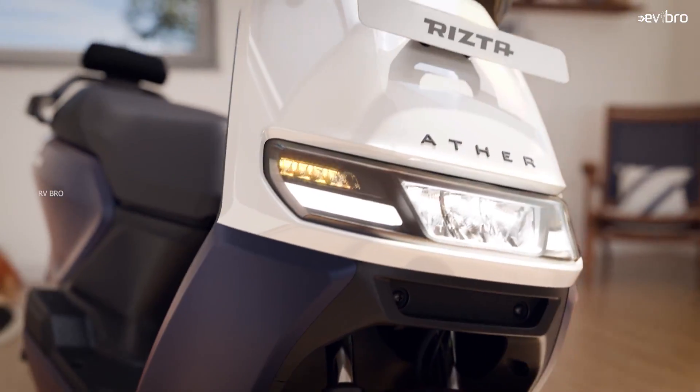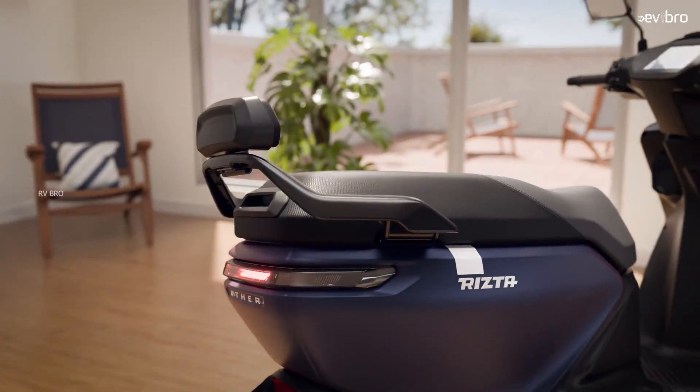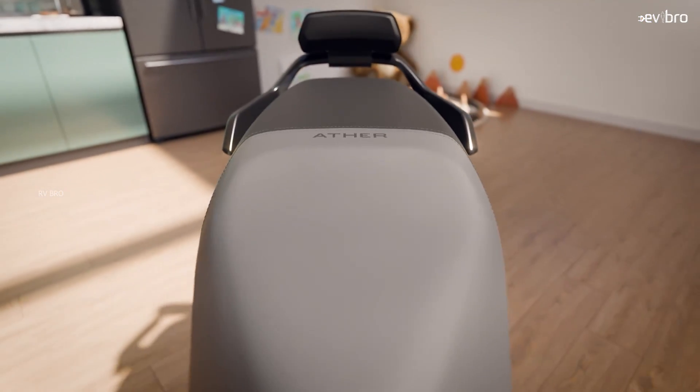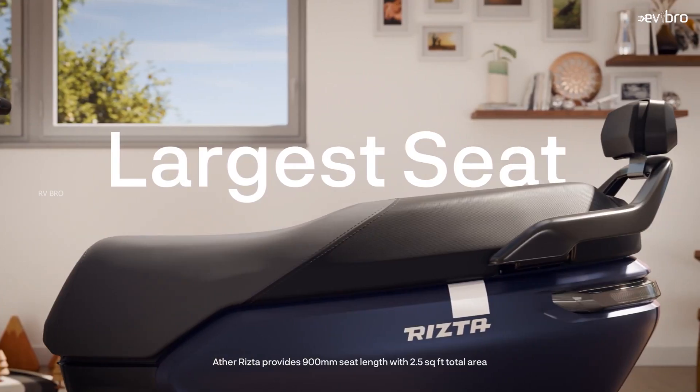The next thing is charging time. The RZA S variant and the RZA Z 2.9 kWh battery pack variant can be charged from 0 to 100% in 8 hours 30 minutes, because Ather Energy is offering a 350-watt charger. The Ather RZA Z 3.7 kWh battery pack variant can be charged in 6 hours 10 minutes, as Ather Energy is offering a 700-watt charger for that variant. All these electric scooter variants come with a front disc brake and rear drum brake along with CBS safety.